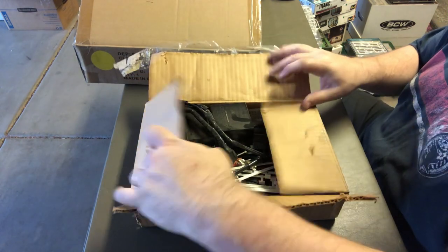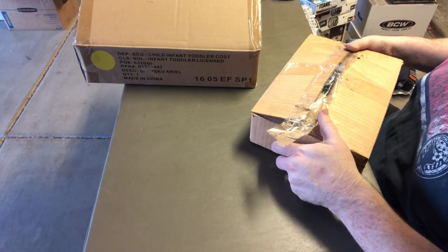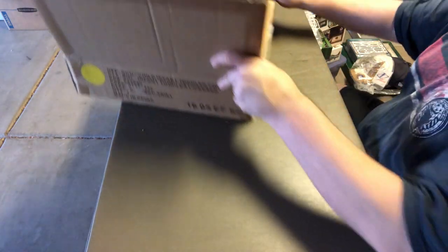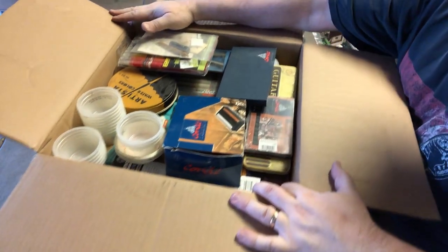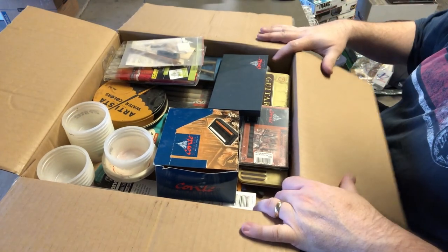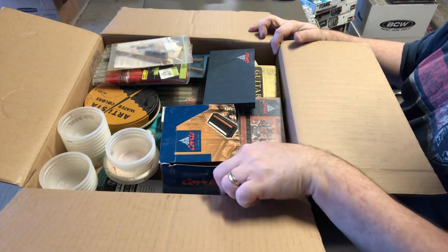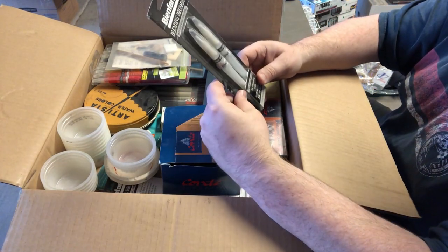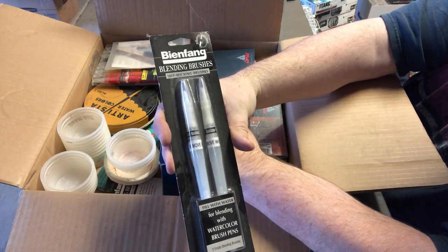I didn't shoot video at his house because I didn't want to invade his privacy — he's an older gentleman and the house was pretty dirty. Next box is art supplies. These can sometimes be worth money, but I'll donate most to my kids. Some of this can be used for model building — there are blending brushes, great for camouflage work.